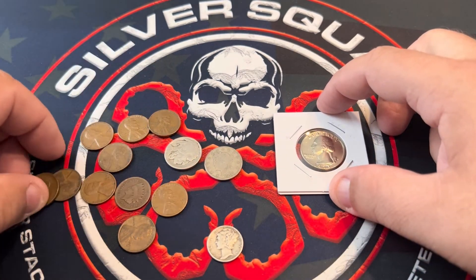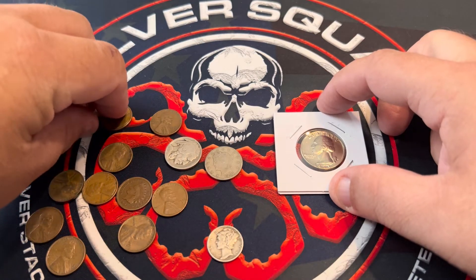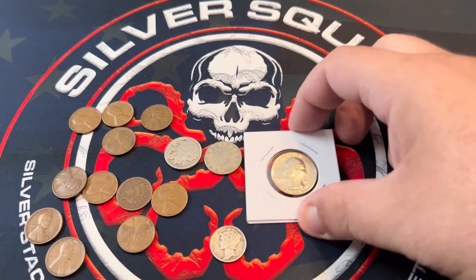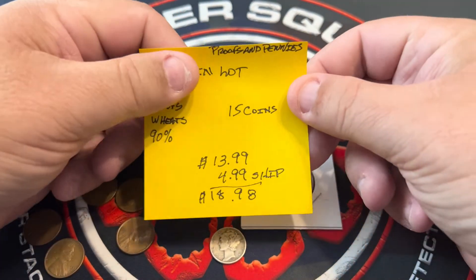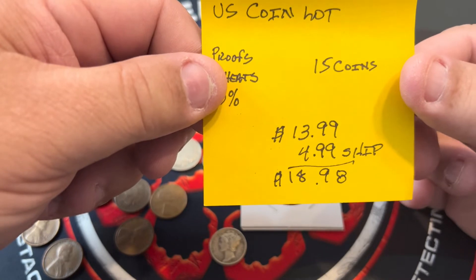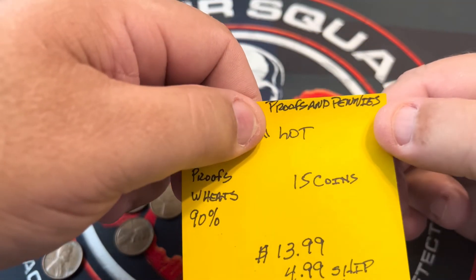So, a good little mixture of coins. Just a little double check here — 2, 4, 6, 8, 10, 12, 14, and 15 as stated. And this coin lot was $13.99 plus $4.99 shipping — $18.98 out the door. Proofs and Pennies.